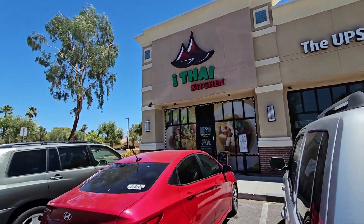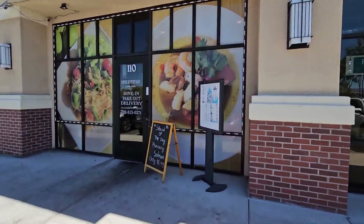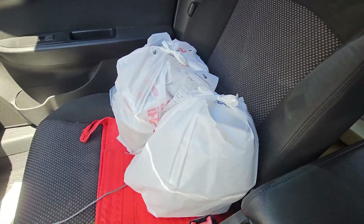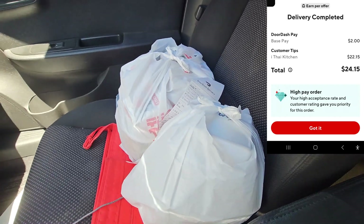We got a nice offer from Itai Kitchen — I think it said $12.25 plus or $12.75 plus, and it's only like two or three miles away. If you look in the top right of your screen, that's what I got for this drop-off — a nice $24 banger right there. That puts us at like $150 something dollars and it's only 12:37. So we've been out here four and a half hours and made $150.